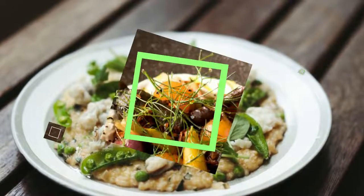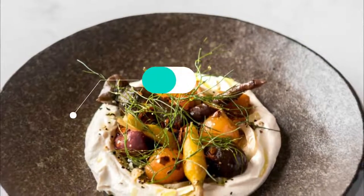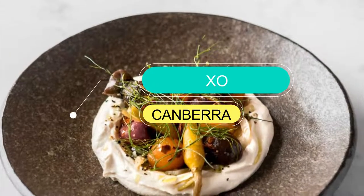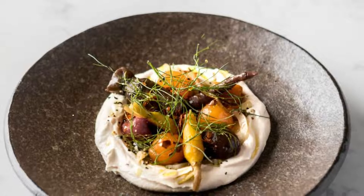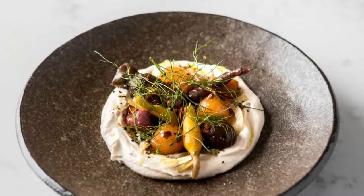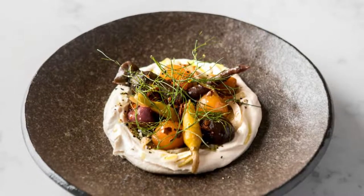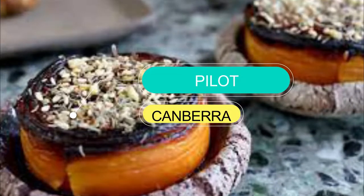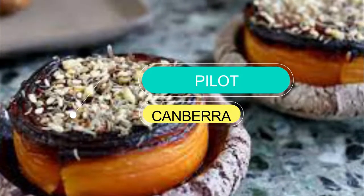Number eight: XO. For a taste of Southeast Asia, look no further than XO. Step into the restaurant's lively dining room, complete with white-bricked walls and a buzzing 80s playlist, and you'll feel like you've traveled further than down the city streets to get there.